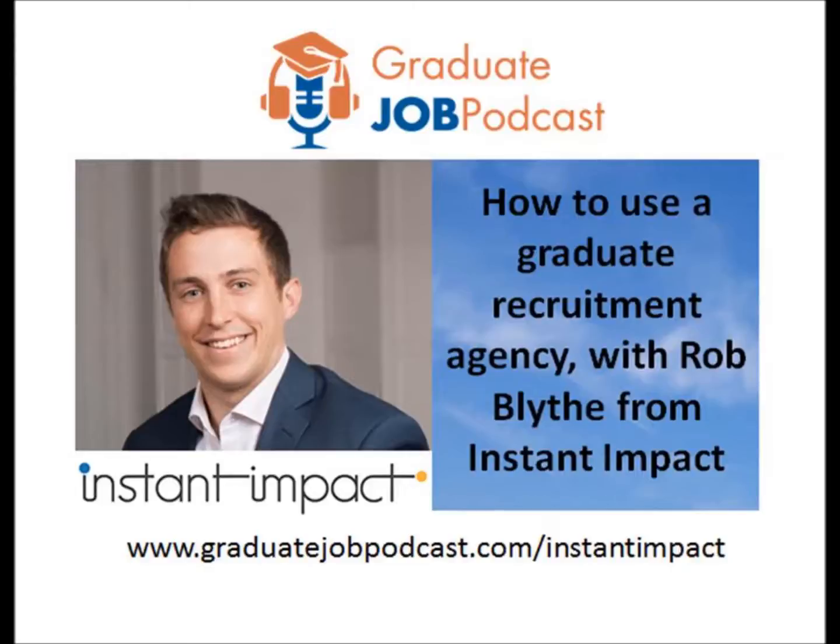As always, all links to everything we discuss and a full transcript are available in the show notes at graduatejobpodcast.com/instantimpact. Many thanks to those who've completed the survey at graduatejobpodcast.com/survey — your feedback helps me create the episodes you want to hear. The survey is still open, so if you haven't filled it in, head over there now. Right, before we start, I want to welcome today's sponsor, careergym.com.